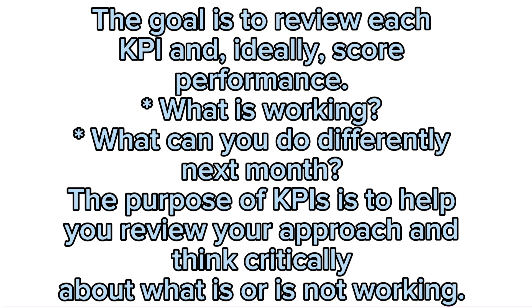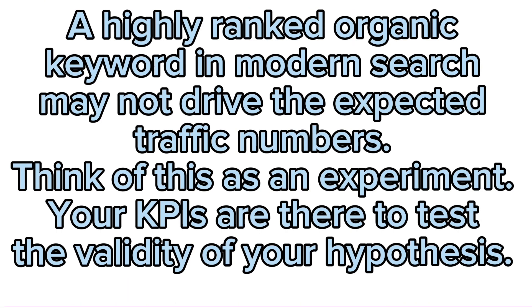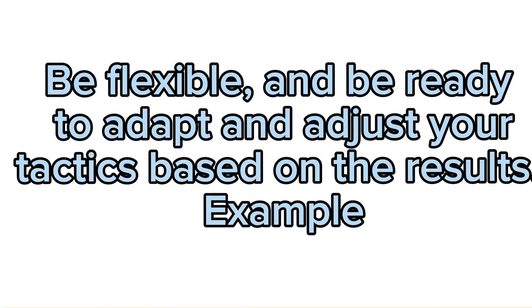Step 4: Review and reflect. The goal is to review each KPI and, ideally, score performance. Ask what is working and what can you do differently next month. The purpose of KPIs is to help you review your approach and think critically about what is or is not working. A highly ranked organic keyword in modern search may not drive the expected traffic numbers. Think of this as an experiment — your KPIs are there to test the validity of your hypothesis. Be flexible and be ready to adapt and adjust your tactics based on the results.